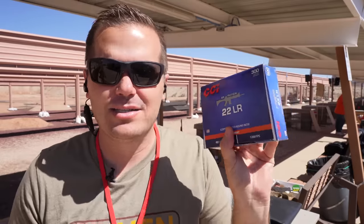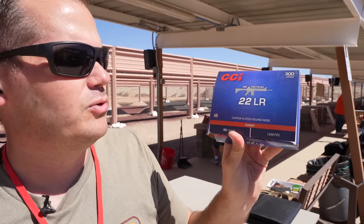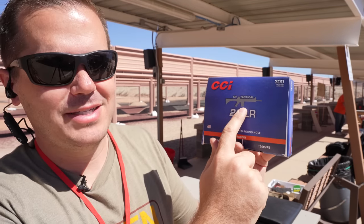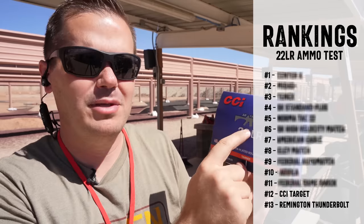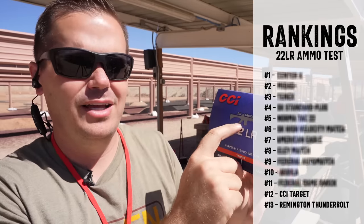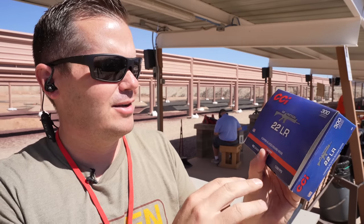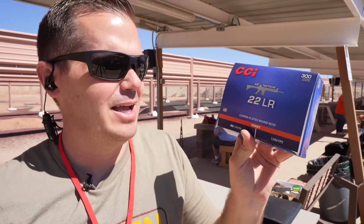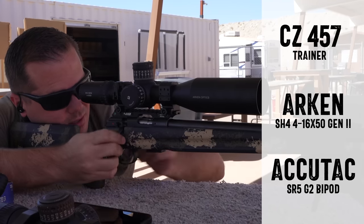The second worst in the test really surprised me — it was this CCI Target .22LR. I'm curious about this 'AR Tactical' labeling. I don't know if that's just some weird branding thing or if maybe this is built for a slightly different chambering design. Regardless, this ammo surprised me in not doing well, because I usually do well with CCI ammo. So let's take those two and go shoot a couple groups.